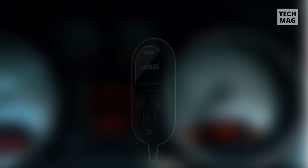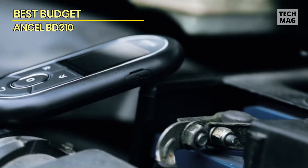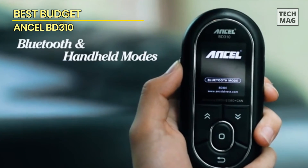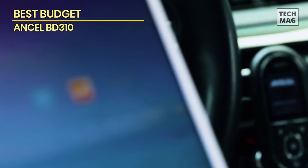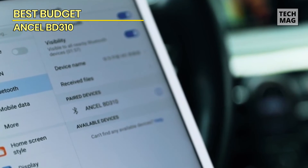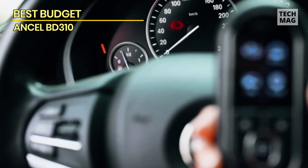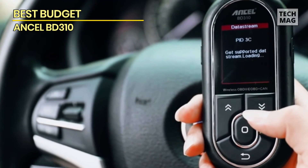Best Budget: Ancel BD310. The Ancel BD310 is well among the smallest and lightest handheld OBD-II scanners available, and it fits comfortably in your hands. At 5.4 ounces and with dimensions of just 5.1 by 2.4 by 0.6 inches, it's half the size and half the weight of typical scanners, and won't fill up your car's center console or glove box. Because it is rather small, the Ancel BD310 gets by with a 2-inch color display, about half the size of most other OBD-II scanner screens.